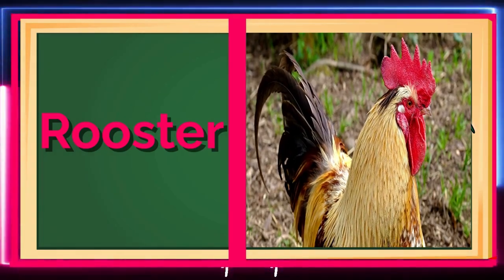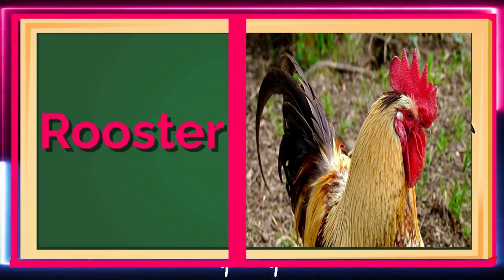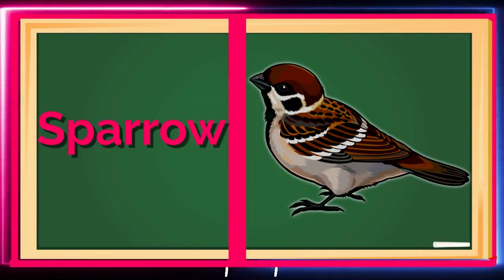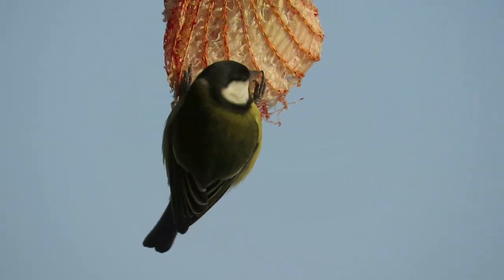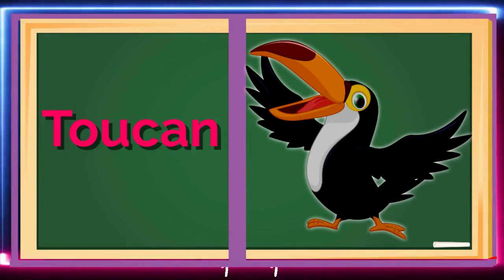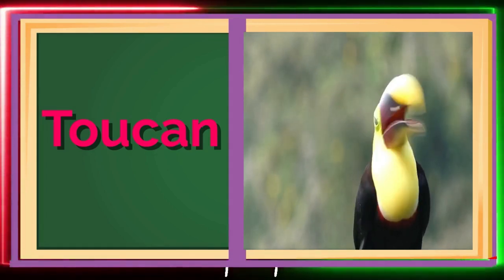A colorful bird that's native to the forests of South America! Meet the Sparrow! A small, brown bird that can be found in many parts of the world! Sparrows are social birds that like to live in groups! Check out the Toucan! A bird with a large, colorful beak that helps it eat fruit! Can you pretend to have a big beak like a toucan?